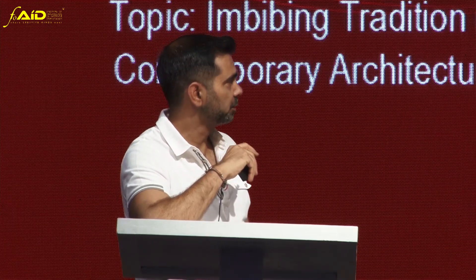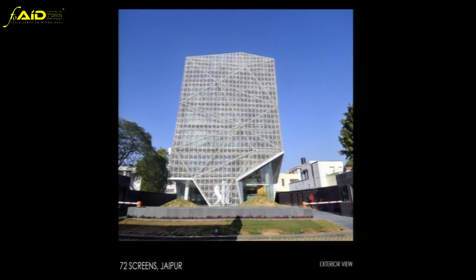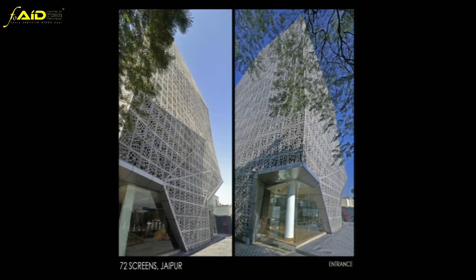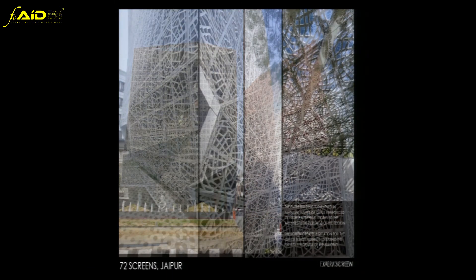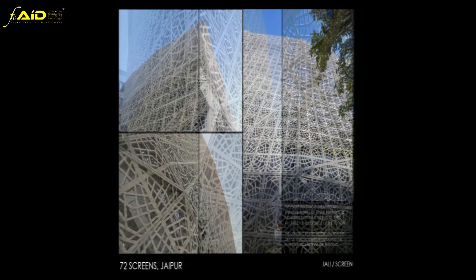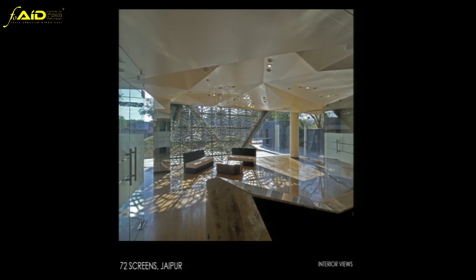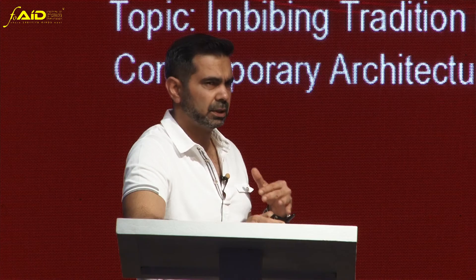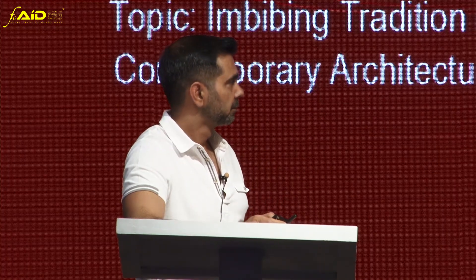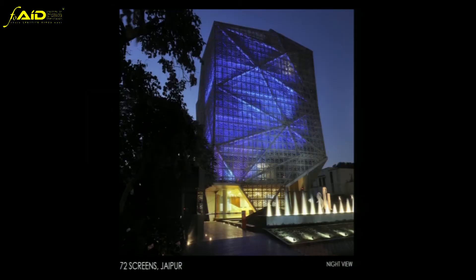That's the building — a very simple building with this Jali pattern throughout, which creates an energy-efficient, contextual solution. The fractured element is continued throughout the interior as well, and you can see that no artificial light is required up until 6 or 6:30 in the evening when the sun sets. You get all these interesting patterns throughout the office, and the building glows like a lantern at night.